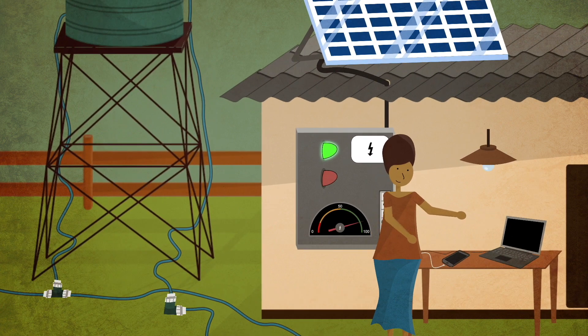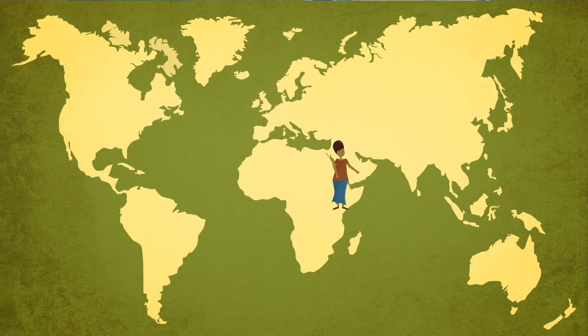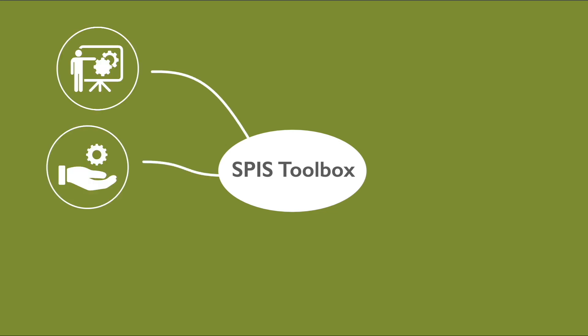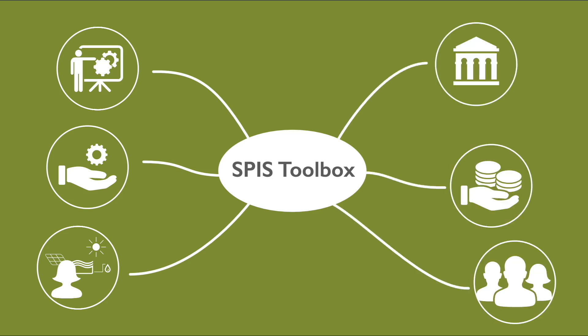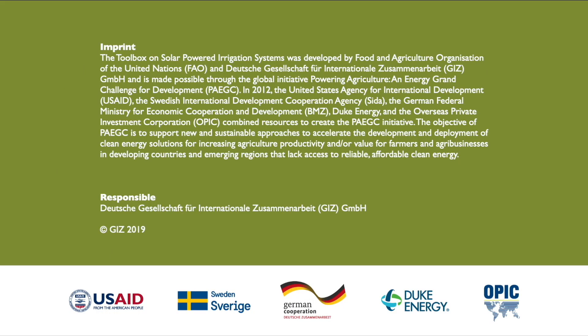Mary can even use the surplus energy from the panels to power her lamps and charge her phone. Today, Mary is one of many farmers using SPIS around the world as an economically viable and climate-friendly irrigation option. The SPIS toolbox is designed to enable advisors, service providers, and practitioners to provide broad hands-on guidance to policymakers, financiers, and end-users. Come visit our website to learn more about the toolbox on solar-powered irrigation systems. Thank you for watching.